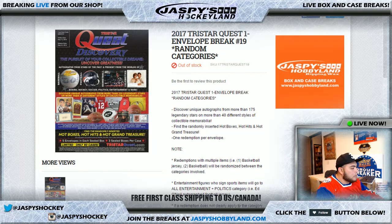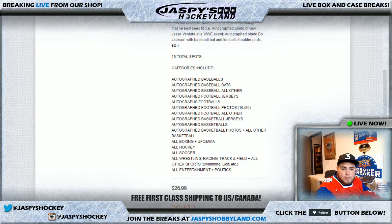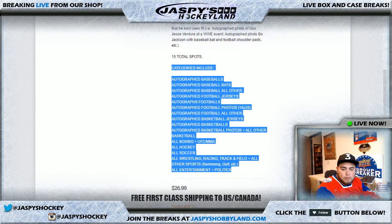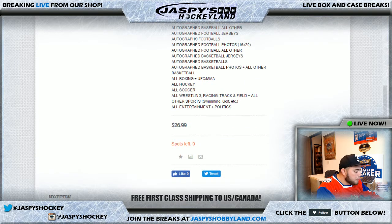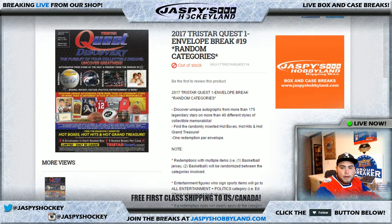Good evening everyone. It is June 19th, 2017. We are doing the 2017 TriStar Quest 1 envelope break number 19, random categories. As you can see, here are all the categories. There were 15 spots total. Brandon in the YouTube stream bought all 15 spots in the break, so this is a personal envelope break for Brandon. Thank you Brandon and good luck.